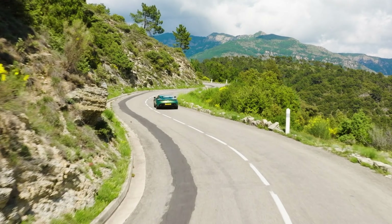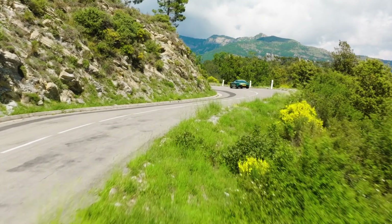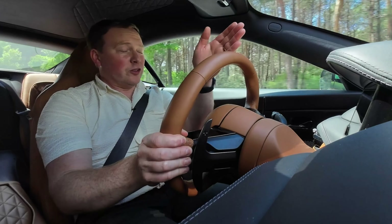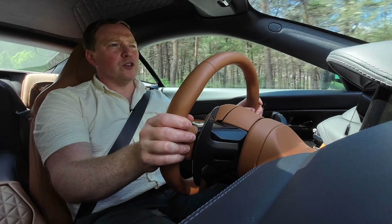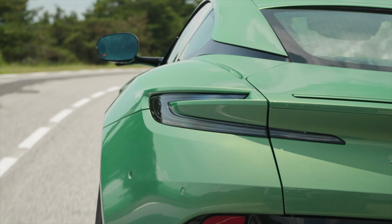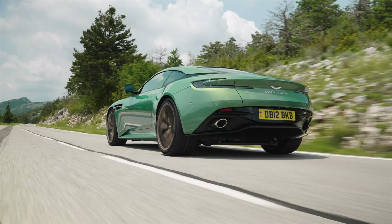It feels far more engaging than the DB11 ever did. And the steering is a bit of a highlight. Whether you're on a really twisty road or flying down these sweeping French countryside roads, it just responds as you'd like it to. It isn't overly direct, and yet it is pleasantly direct when the roads turn particularly twisty. It's just a really good balance.